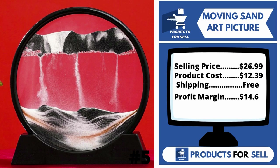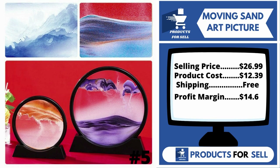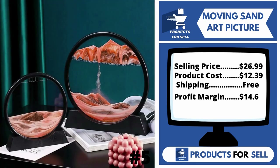The selling price for the Moving Sand Art Picture is just $26.99, whereas the product cost is only $12.39. Shipping is completely free, so you're looking at a good profit margin of $14.06. Sell this product.